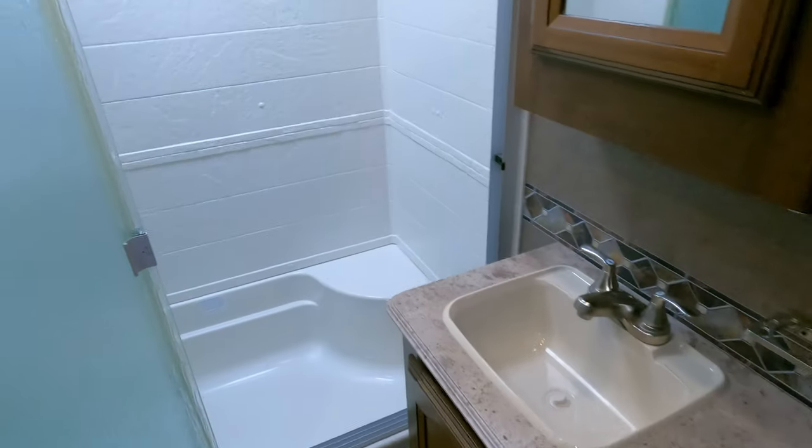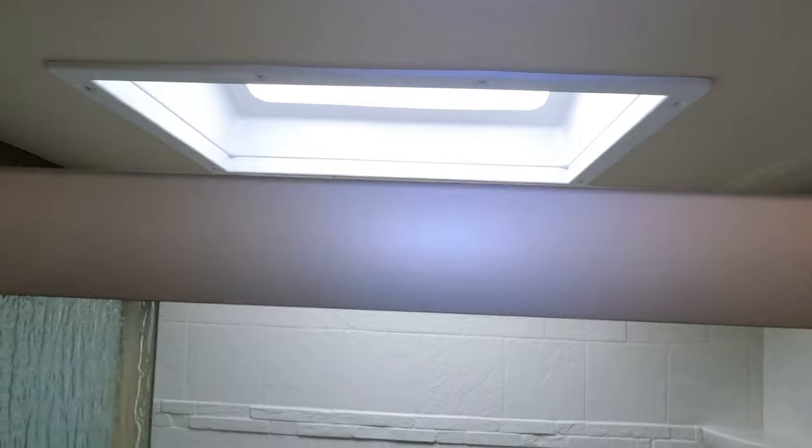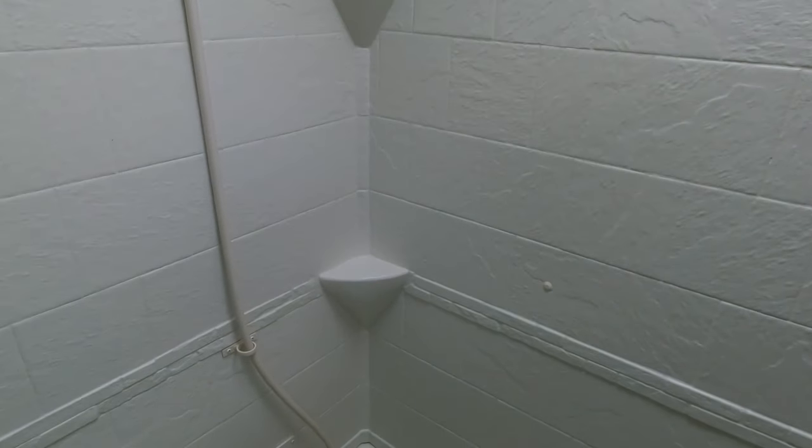The bathroom area has a very comfortable size shower — not tight at all — with a skylight. No signs of smoke or pan odor in this entire fifth wheel. I don't see any signs of water damage. The shower hasn't been bleached yellow from UV rays through the skylight, so it hasn't been used a whole lot outside. Got an RV toilet, full holding tanks, a vent fan, and plenty of ductwork for heat and air.